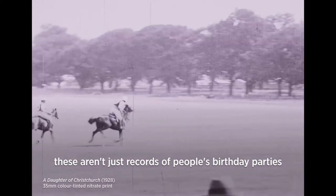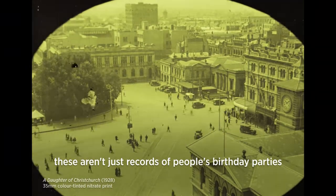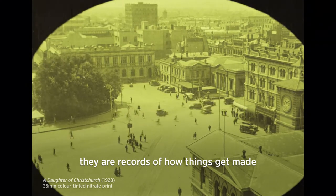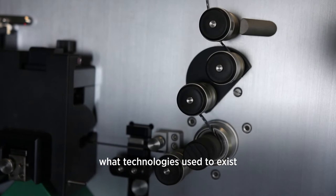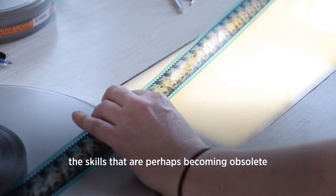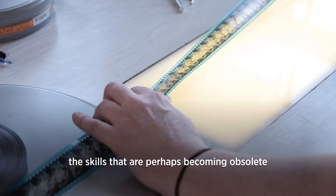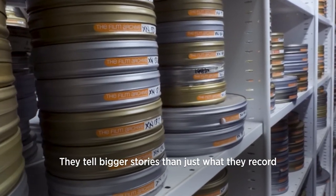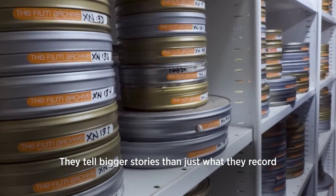These aren't just records of people's birthday parties or films someone made. They are records of how things get made, what technologies used to exist, skills that are perhaps becoming obsolete or already have become obsolete. They tell bigger stories than just what they record.